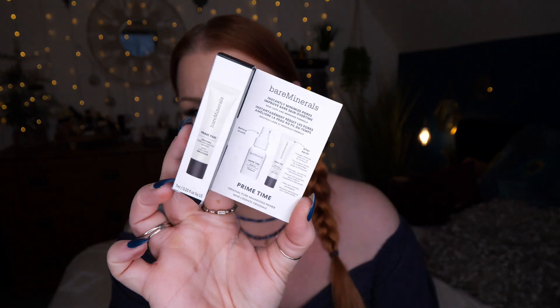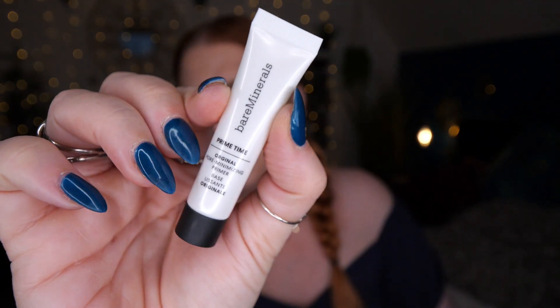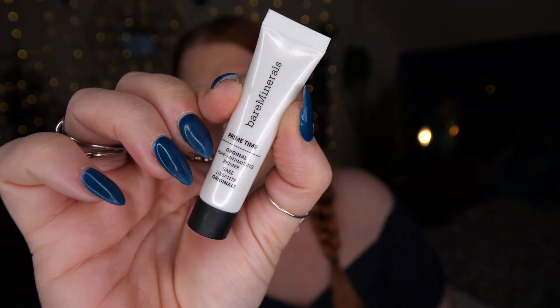Lastly, we've got BareMinerals - this is the Prime Time Original Pore Minimizing Primer, 7ml. It's a nice primer I've used many times. It leaves a nice smoothness to your skin ready for foundation. I have got a lot of texture and big pores especially at the moment, so I personally need heavier duty primers. This is nice but not one of the top ones for my massive pores, but I will still use it.